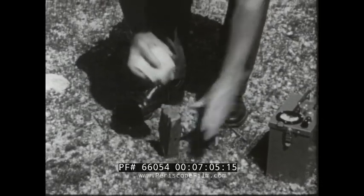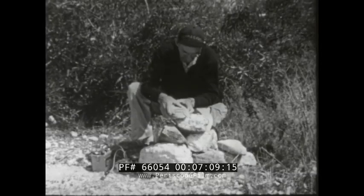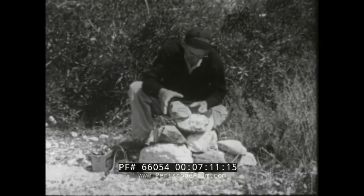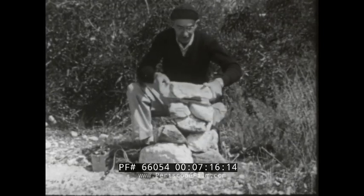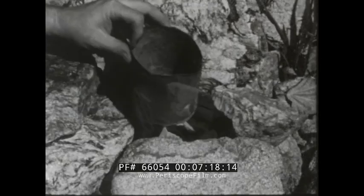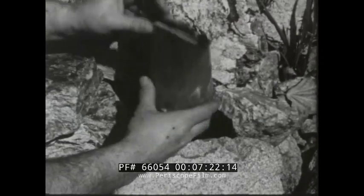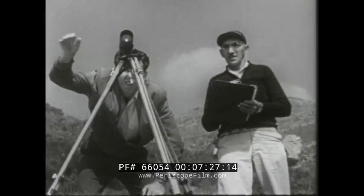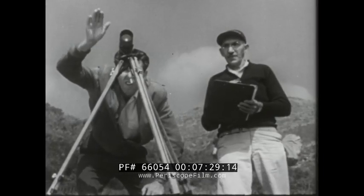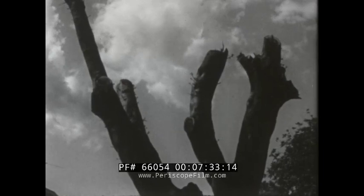There is no limit to the number of claims an individual may stake. To properly stake a claim, a stake or post is placed at each corner and a rock monument containing the location notice is erected in the center.